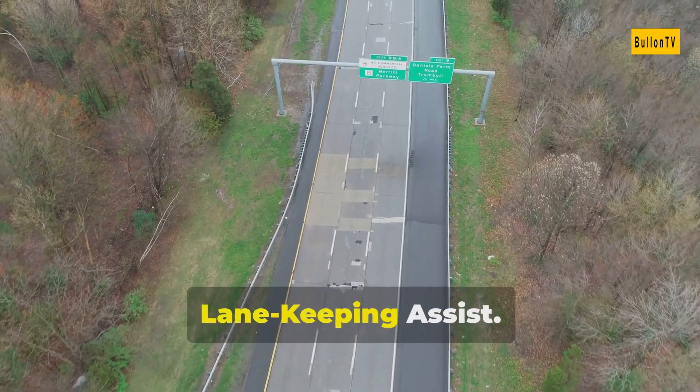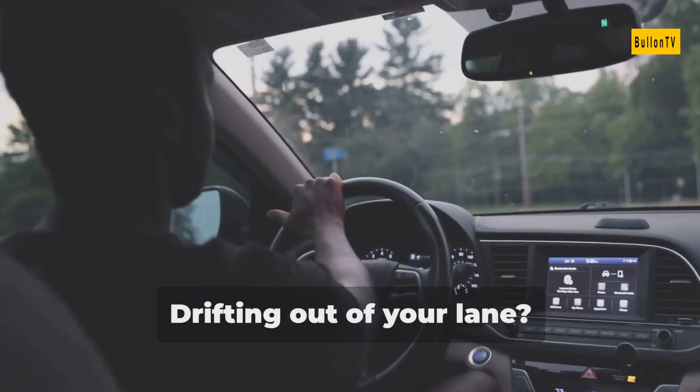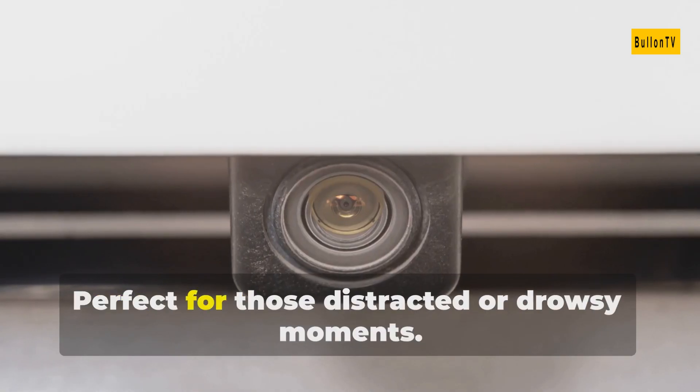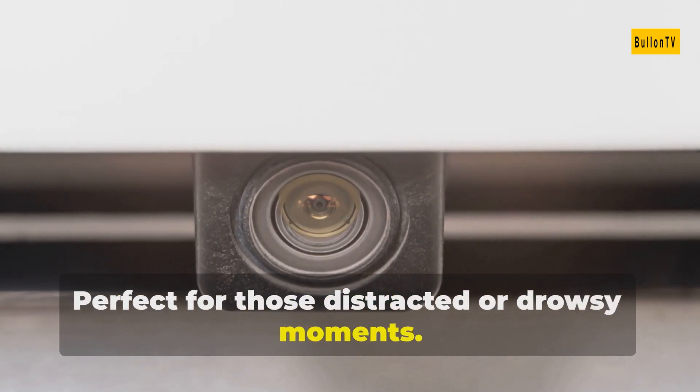Third is lane departure warning and lane-keeping assist. Drifting out of your lane, these features will alert you and even steer you back on track. Perfect for those distracted or drowsy moments.